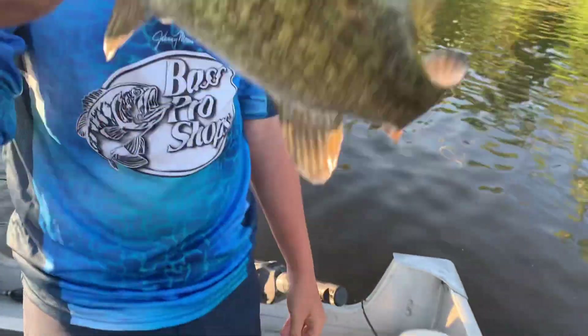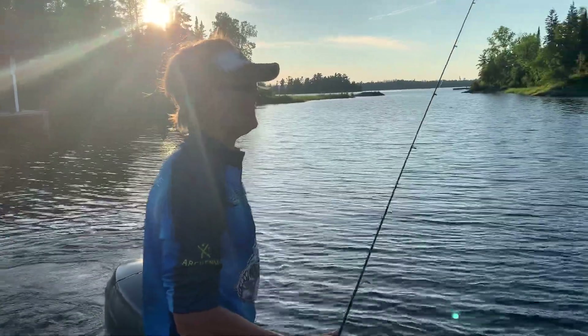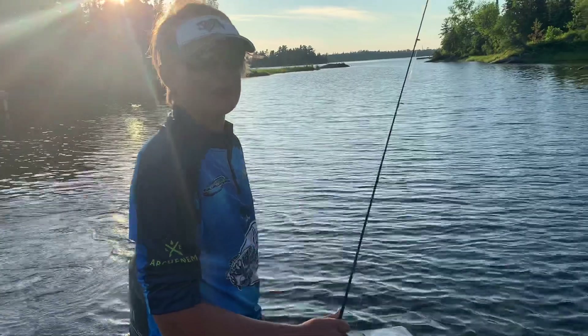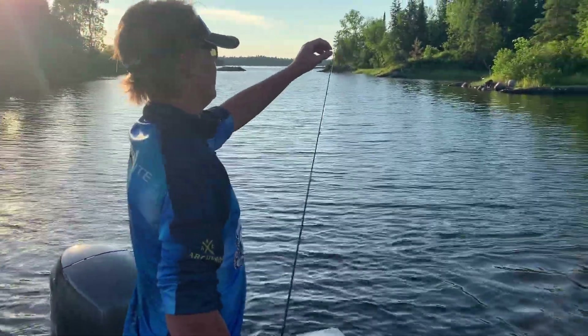Hopefully we catch more today. Round two on fish — just got our first bass, seen a couple actually. I had a strike not on camera, but let's get to the next bass.